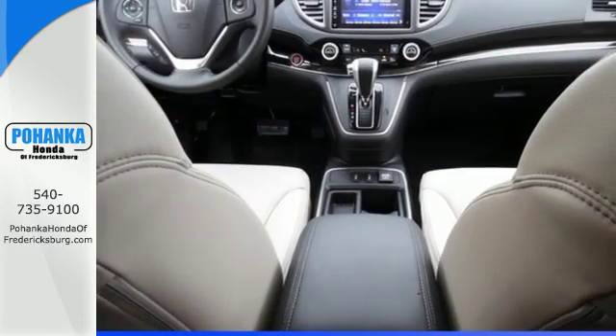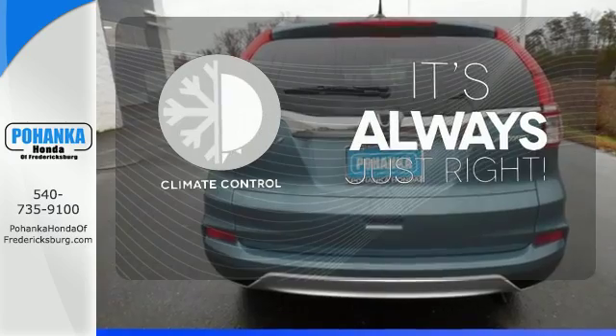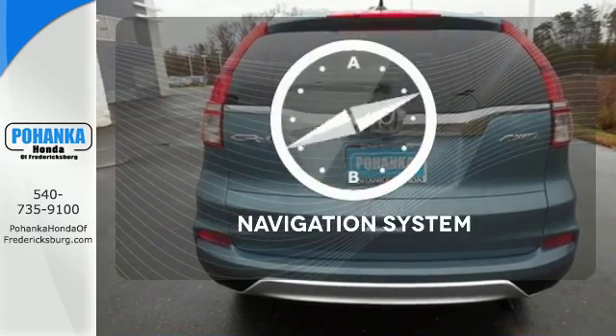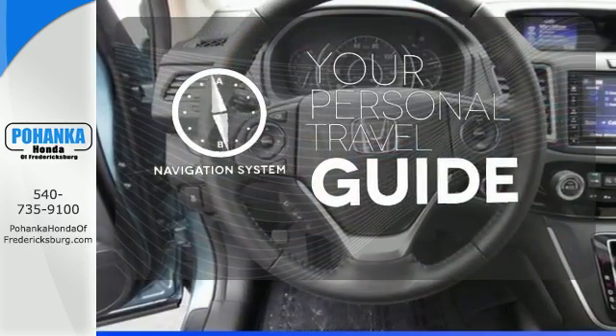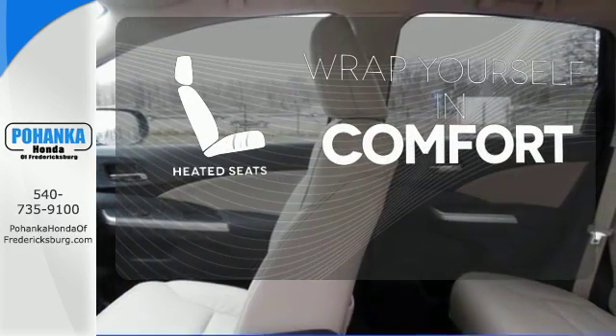See more of what's behind you with the multi-angle rear-view camera. Set it and forget it with the climate control. It comes with a navigation system to easily guide you to your destination. Ward off the chills with heated seats.